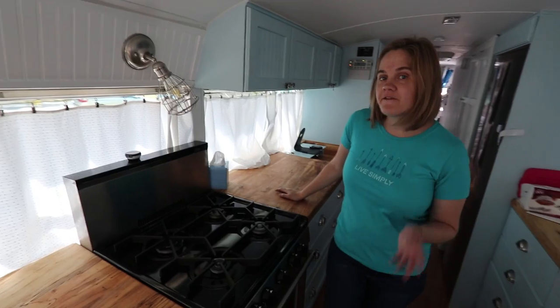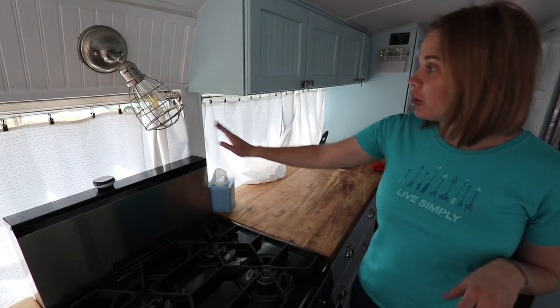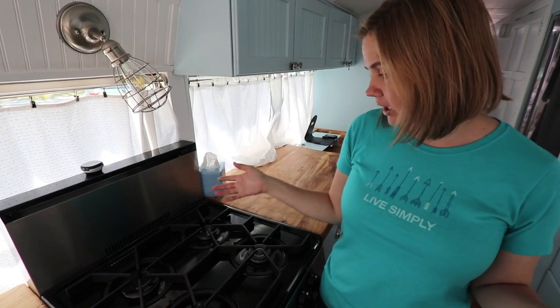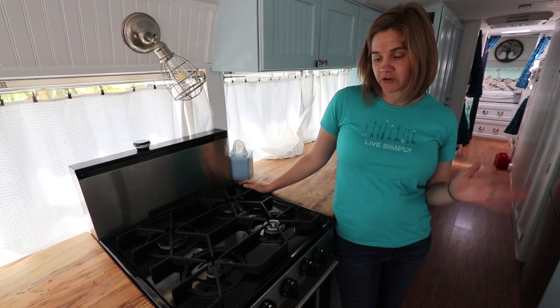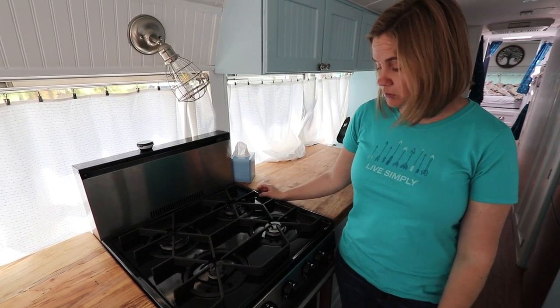I've really enjoyed cooking in the bus. Everything is working great. We just open this window and the window on the other side creates a nice cross breeze that keeps airflow in here while we're cooking. The stove is working fabulously — we had some issues getting it converted from natural gas to propane, but since we did that it's worked out great.